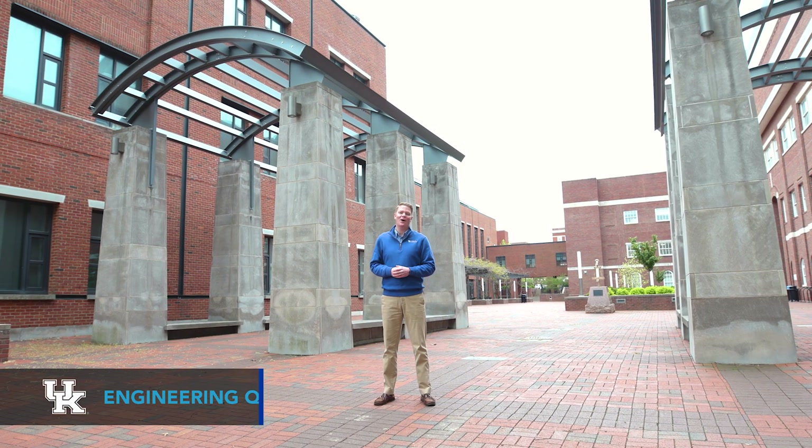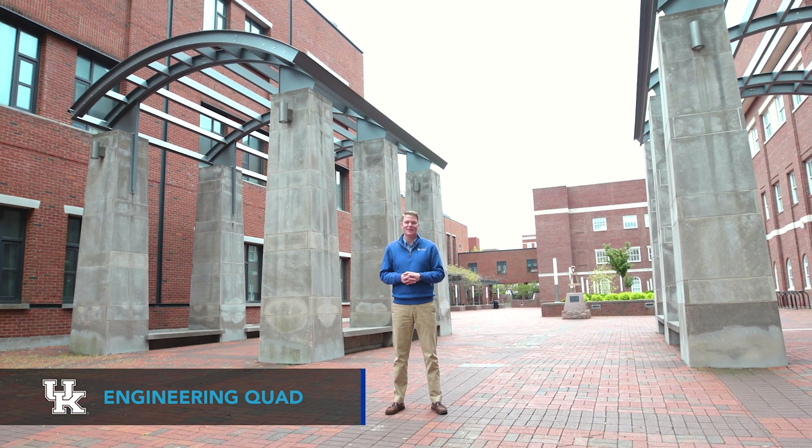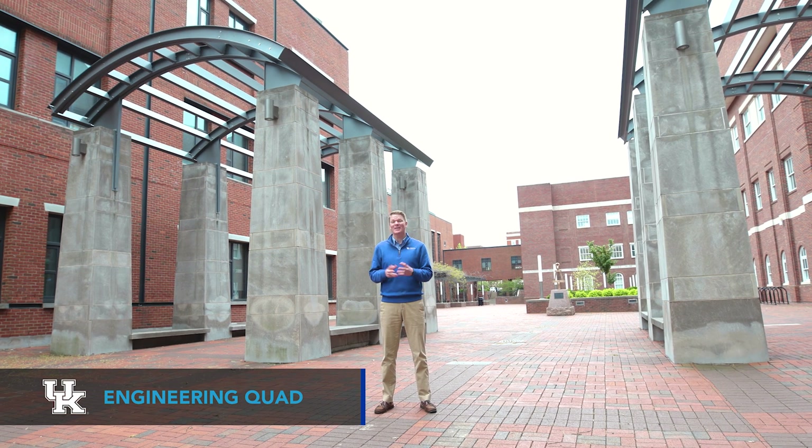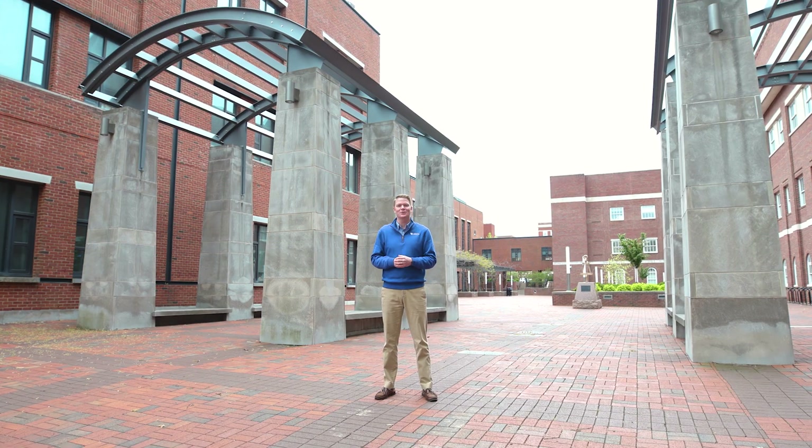I'm standing in the engineering quad where seven of our 14 buildings are located. Six of these seven buildings are actually connected on the second floor via a pedway, which makes getting to class a cinch. Now let's go check out some of these facilities to see what's so great about being an engineer at UK.